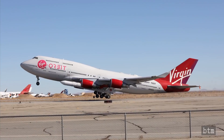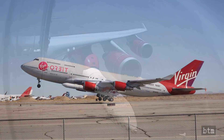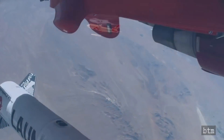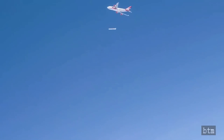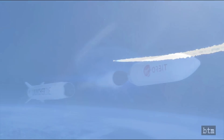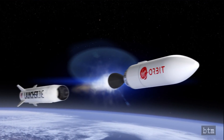Virgin's Cosmic Girl took off at just before 2 p.m. Eastern, and then released Launcher 1 from its wing at roughly 2:40 p.m. Launcher 1 had a clean separation as intended, then ignited its rocket engines and lifted into space, thereupon separating from the payload, which ignited its own engines and continued into orbit.